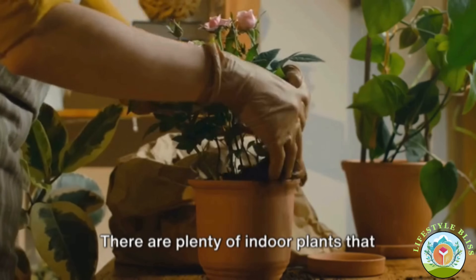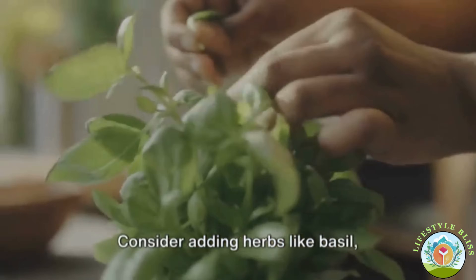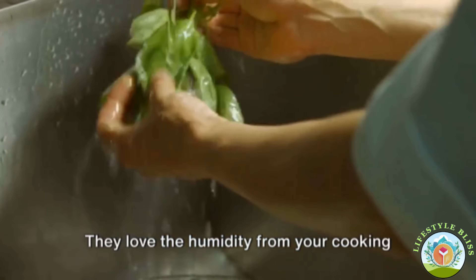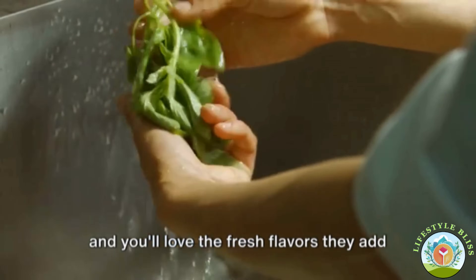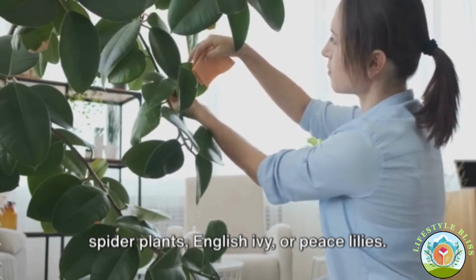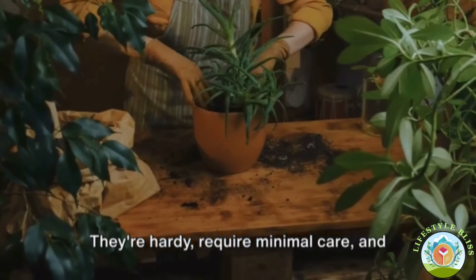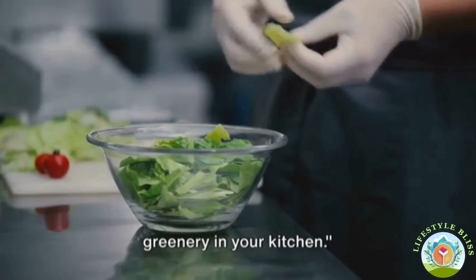There are plenty of indoor plants that are easy to care for and thrive in kitchen conditions. Consider adding herbs like basil, rosemary, or mint — they love the humidity from your cooking, and you'll love the fresh flavors they add to your meals. Or opt for air-purifying plants like spider plants, English ivy, or peace lilies. They're hardy, require minimal care, and are excellent at filtering the air. So breathe easy with some refreshing greenery in your kitchen.